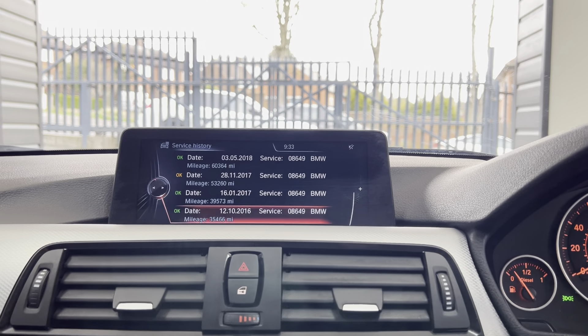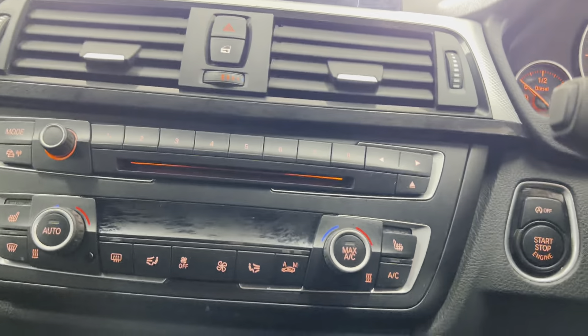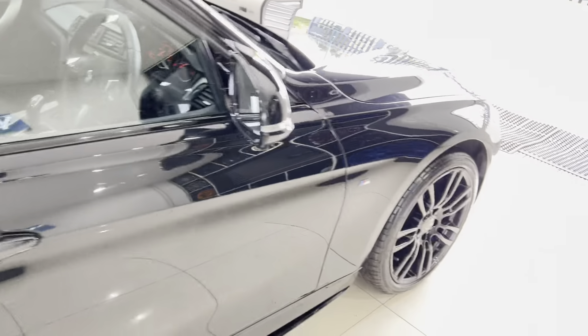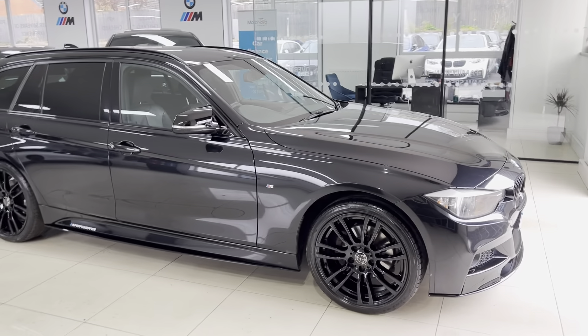It has extensive service history right the way through with BMW, which is really nice to see. So if you'd like to know more about this xDrive 320d M Sport Touring, go ahead and use the links available in the description box. For the time being, thanks very much — do take care, bye.